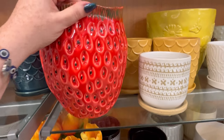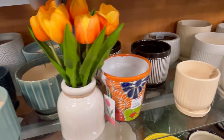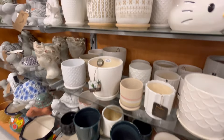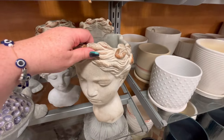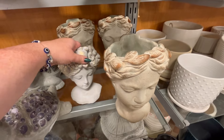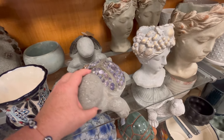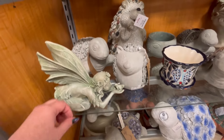TJ Maxx had so much cute stuff. We're going to jump right into the video. I love that strawberry little — I don't know if it's like a vase or a planter — it was so cute. They also had just some really cute plant stuff going on. I do like the little heads. I just really need to work on my green thumb though.